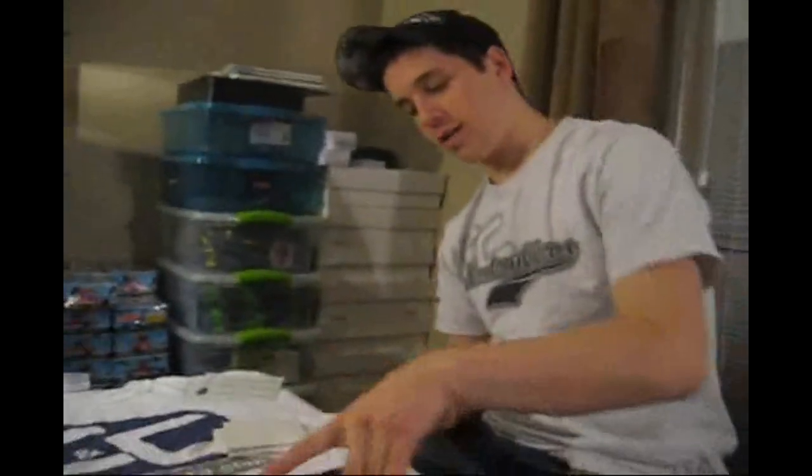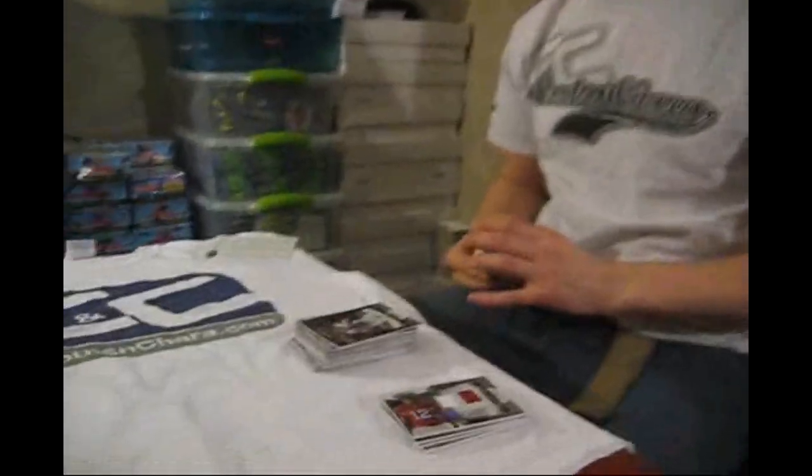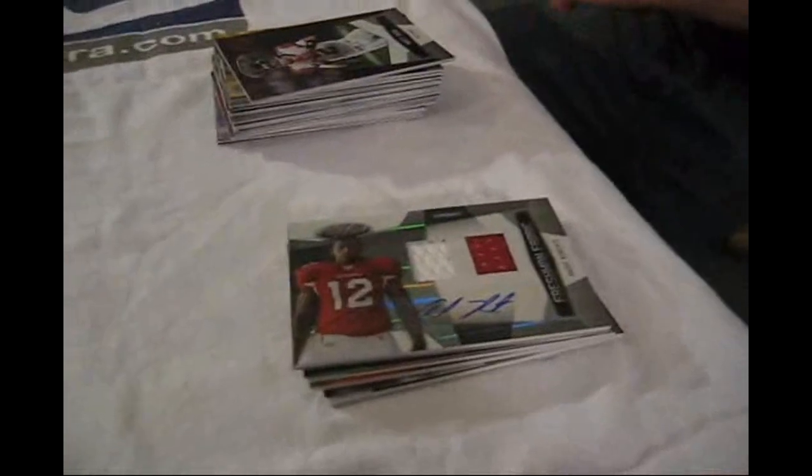Overall, I'd give this product 8.5 out of 10. I liked it in hockey, football looks the same, and I like it. Decent box value, great design — still stand by there being too many parallels. Everything will be given away for free at CloutsnChara.com or Facebook.com slash CloutsnChara. Thanks again to Panini. Have a good one.